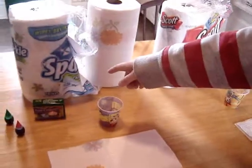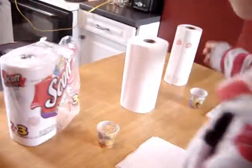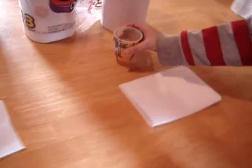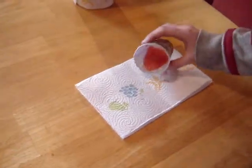Sparkle cost the most, Scott didn't cost as much, and No Name Brand cost the least. I'm going to pour this on here. That's Sparkle, and I'm going to pour it on the Scott, and then No Name Brand.